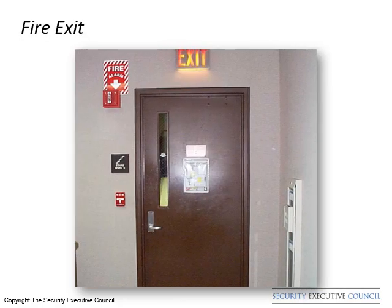Note what is available around this hallway exit door: a fire extinguisher on the right, a fire alarm pull station, a well-lit exit sign, a strobe light, and emergency lighting. This information should be included in the Security Advance and known by all security personnel working in the area.